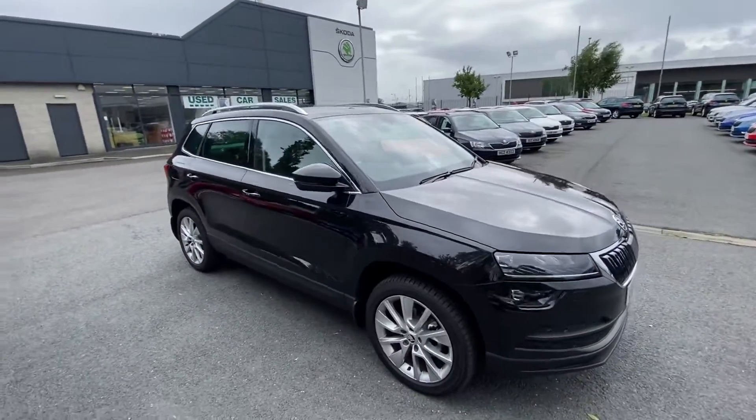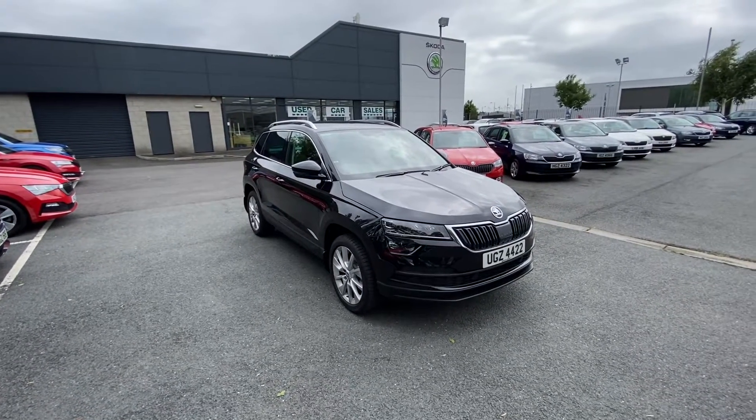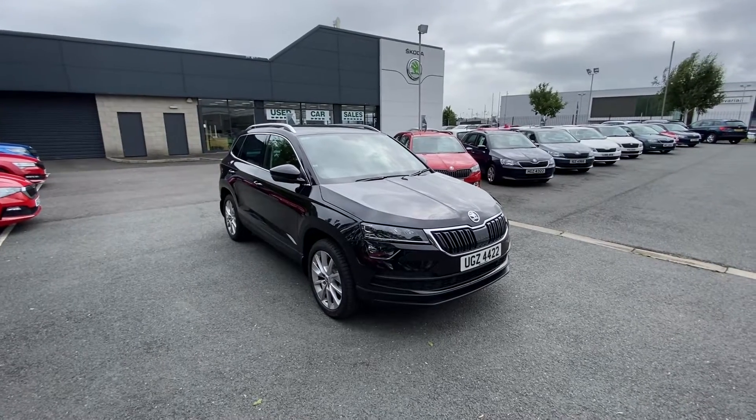With regards to the interior specification, which I'll show you, you get half leather heated seats, satellite navigation, and your Apple or Android smart play.